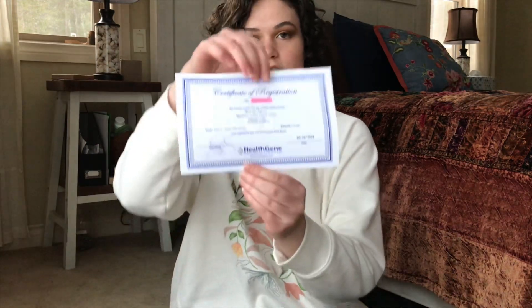I DNA tested Tallulah — this is her certificate. She is female, making her a really good example of a female pigeon that does not lay. I've had her for two years and she's never laid an egg. I've put a link in the description below to the company I used to DNA sex Tallulah. I'm in no way affiliated with them, but if it's helpful it will be there.